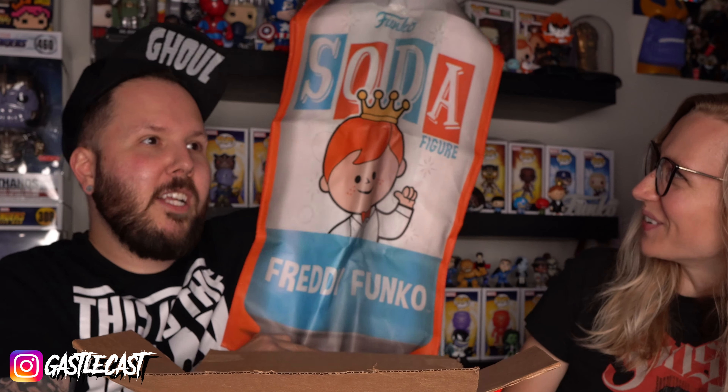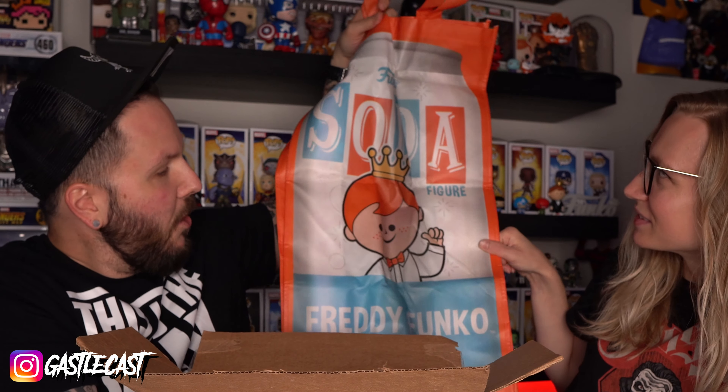I have no idea what this is. Oh, that's cool. Awesome. It's a Freddy Funko bag. It's a Funko soda bag. That's so cool.